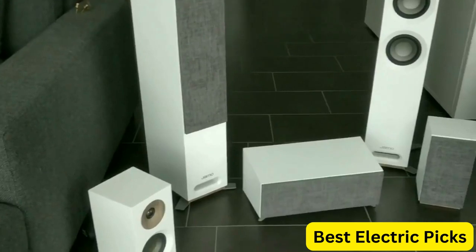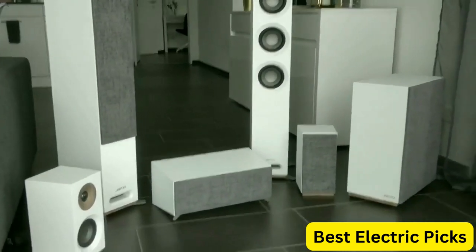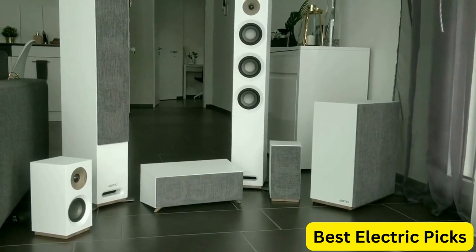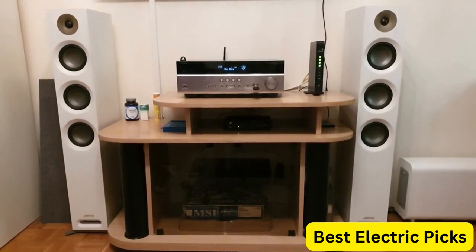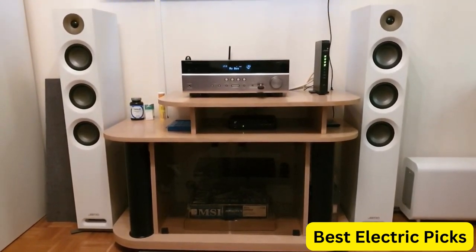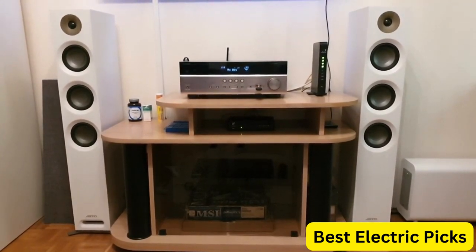In addition, the S809 speakers are designed with flexibility in mind, featuring a removable front grille and bi-wire connectivity that allows for even more customization of the audio experience. Overall, the JMO Studio Series S809 Floor Standing Speaker Pair in White is an excellent investment for anyone looking for a stylish and high-quality audio experience. These speakers are perfect for music, movies, gaming, and more.